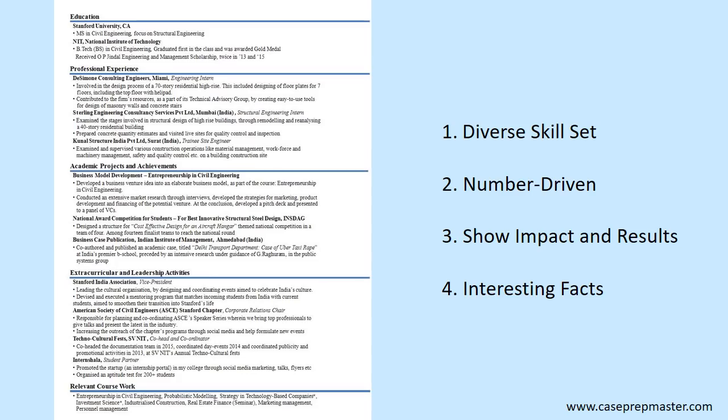To better his chances of getting an interview, this candidate should increase the density of numbers and include numbers more related to management consulting — for example, noting that in his first experience he worked for DeSimone Engineering, a 300 million US dollar revenue company, and worked on a 25 million dollar residential high-rise project.